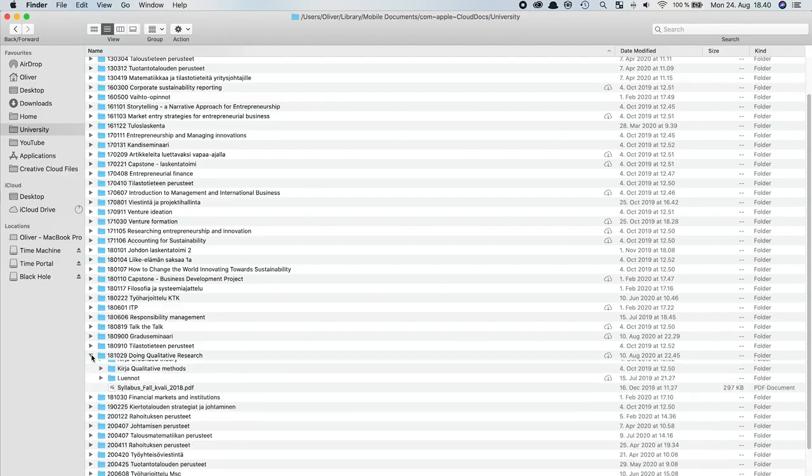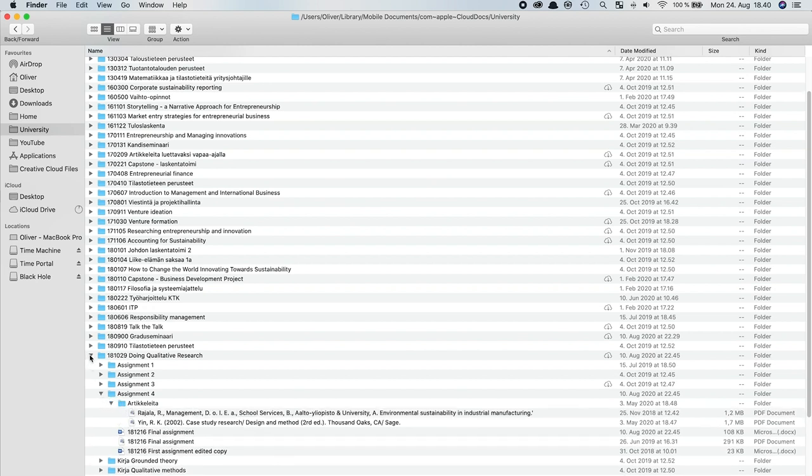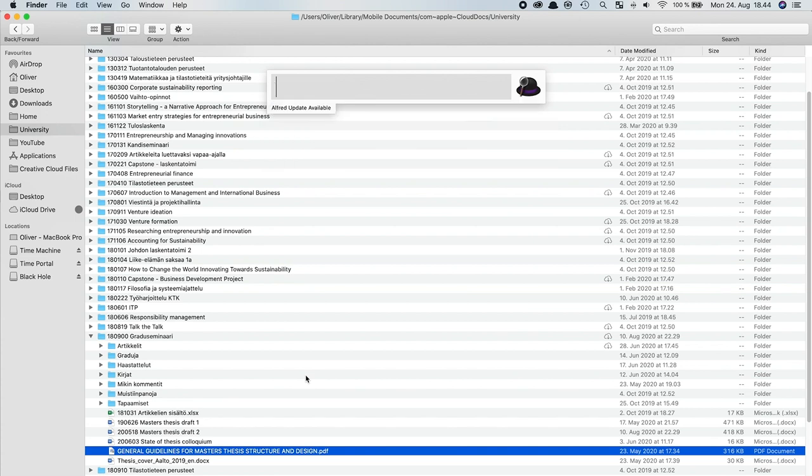This habit is useful not only for online studying but in other contexts as well. I've been cataloging my course materials and academic articles for years, so when the time came to start writing my master's thesis it was super easy to find notes I had made two or even three years ago using my computer's search function. Achieving the same would have been a pain if I had those thousands of pages printed and gathering dust on a shelf.